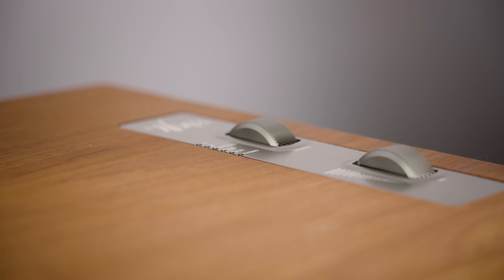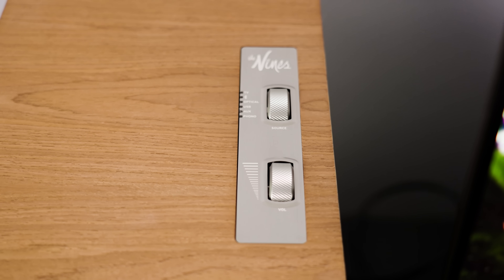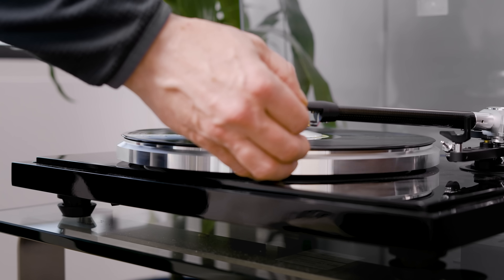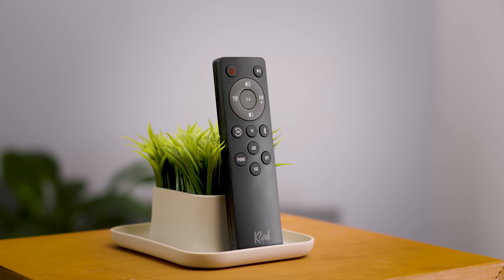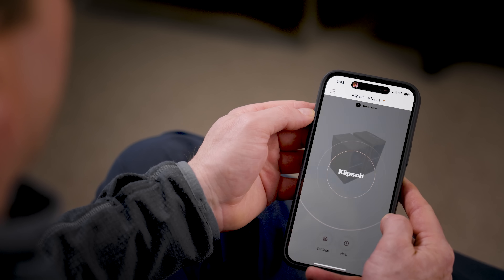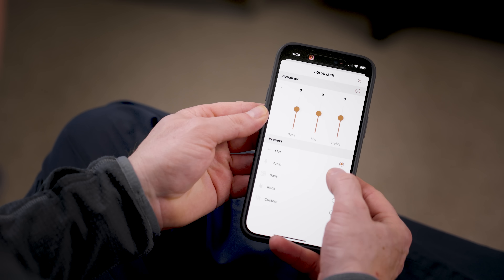If you have a moving coil cartridge, you'll need your own preamp. There's also a subwoofer output. For control, Klipsch offers an input selector dial and a volume dial on the top of the speaker — they are a treat to use, that tactile response is awesome and pairs nicely with playing back vinyl. You also get a remote with input selectors, volume control, sub control, and a play/pause button. There's also the Klipsch app — a little rudimentary but it gets the job done — where you can pick sound profiles or create and save your own. The app communicates via Bluetooth, so you'll want to be within range.